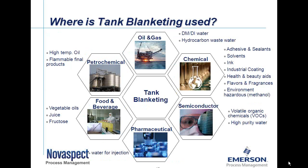Getting back to where tank blanketing is used: we see a lot of usage in petrochemical, pharmaceutical, the chemical industry, and the oil/refining industry storing finished products like fuels, fuel treatments, and diesels. In the petrochemical industry, for example, high-temperature oil stored in an enclosed tank and flammable final products. In the chemical industry — very common for NovaSpec — we get involved frequently providing tank blanketing systems for adhesives and sealants, solvents, inks, and industrial coatings. On the pharmaceutical side, we see quite a bit of tank blanketing protecting the sanitary side of water-for-injection tanks, tending more toward purity.